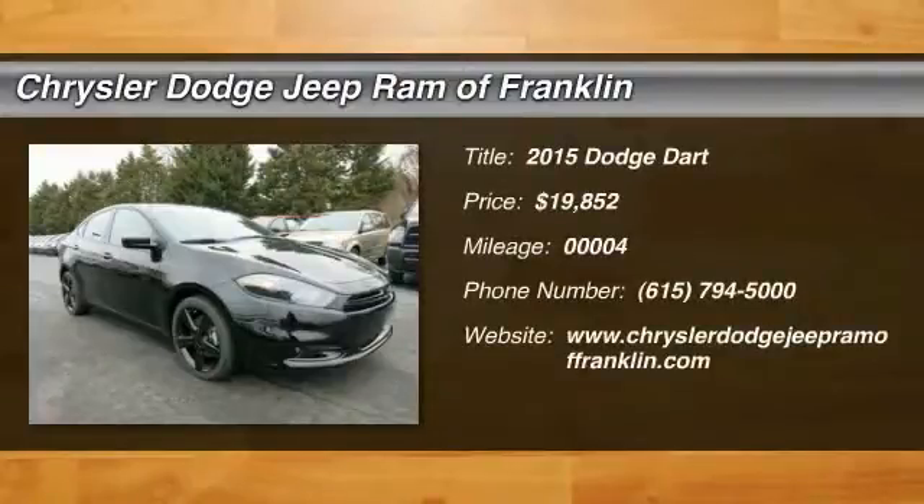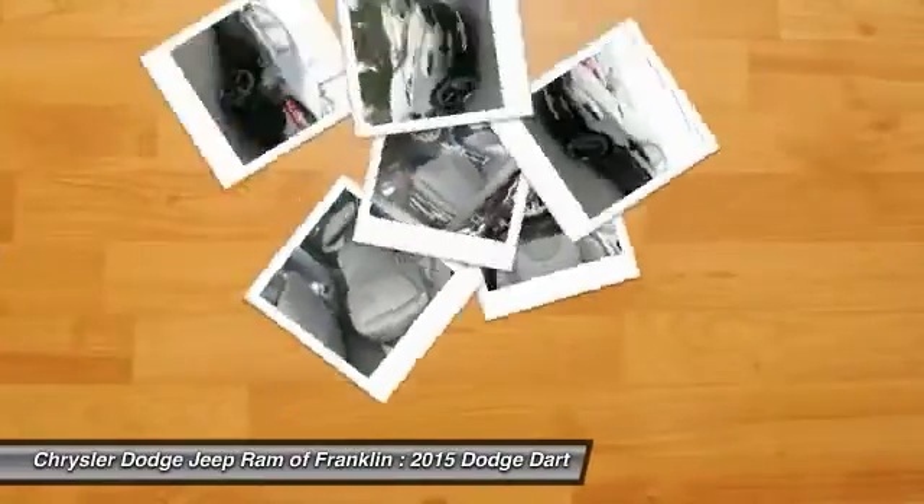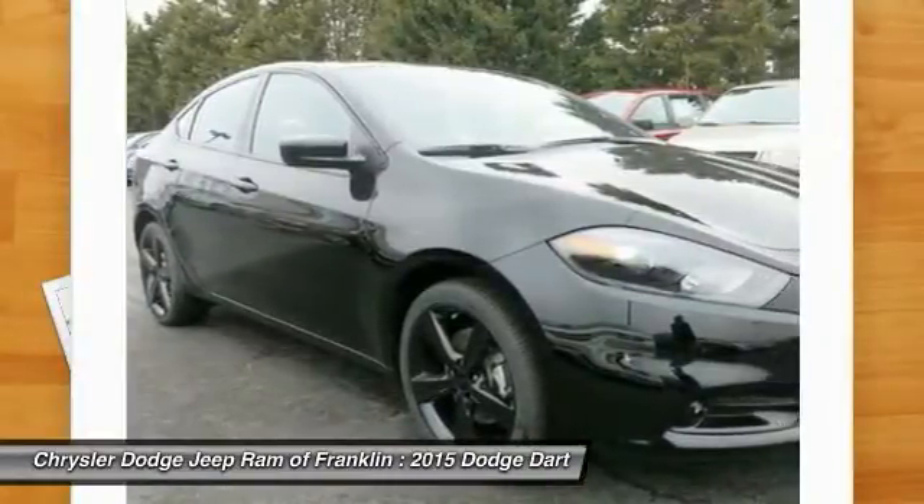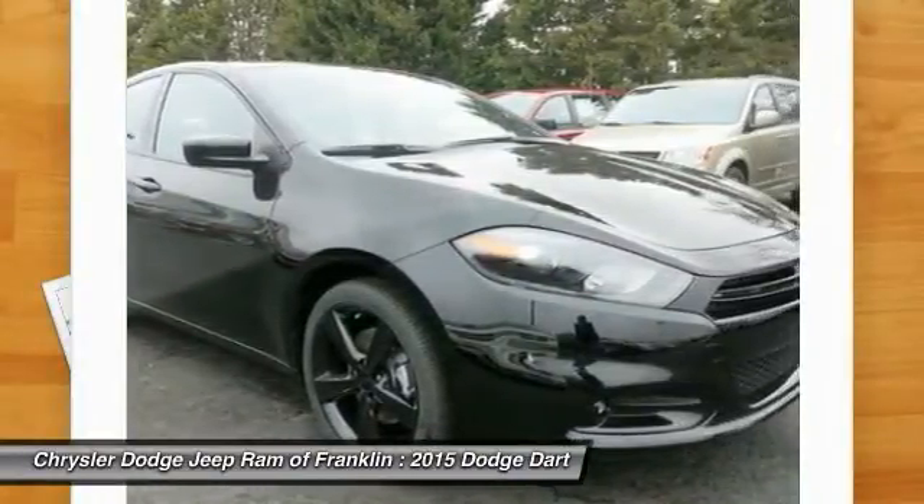The 2015 Dart. The Dodge Dart was introduced as a lower-priced, shorter wheelbase, full-size Dodge in 1960 and 1961, and became a mid-size car for 1962.